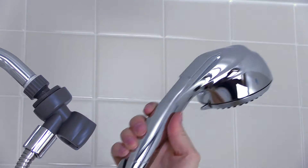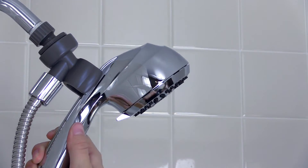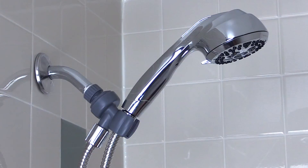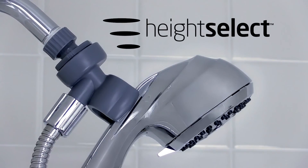In one easy step, this innovative design moves to a low bracket position, great for shorter people. It's easy to fit everyone, tall or short, and even higher or lower shower pipes. Customize your shower in seconds with Height Select from Waterpik.